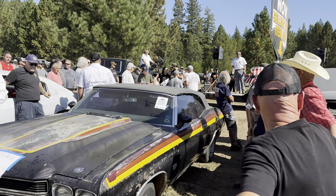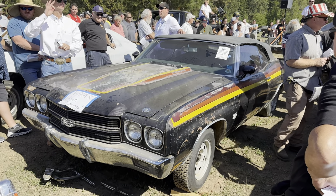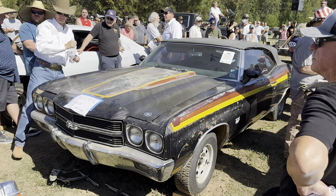Wow, what a rare car. I got $23,000 on the internet. Looking for $30,000 — can I get $25,000? Look at $25,000... $27,500... $30,000.